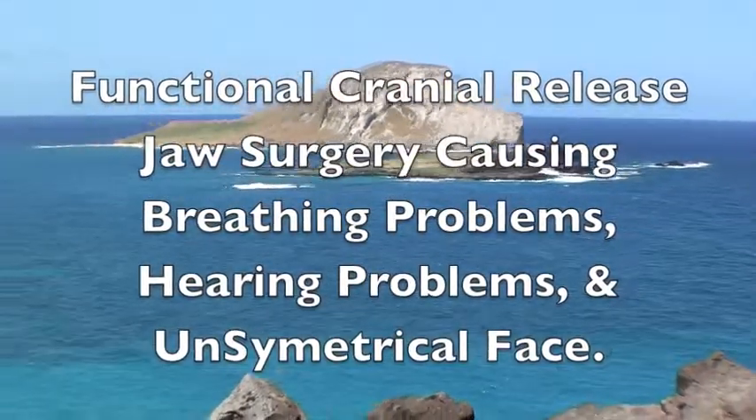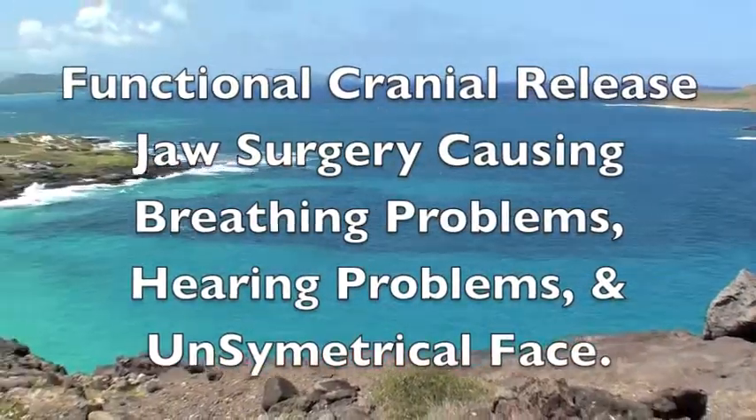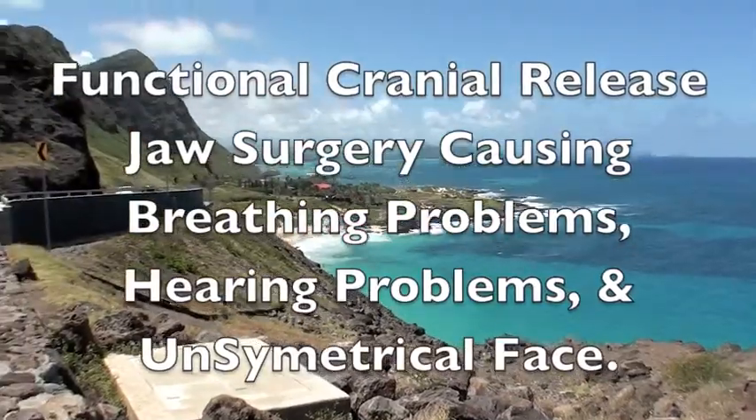Functional Cranial Release, the ultimate neurological and structural treatment. For more information about FCR, see FunctionalCranialRelease.com.